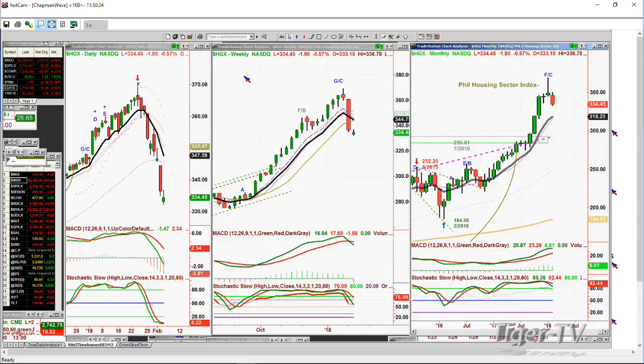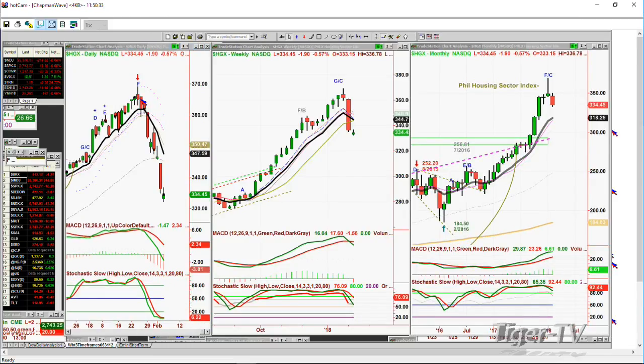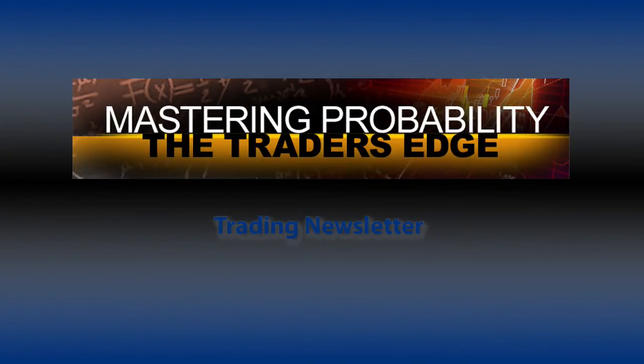Straight up needs a bit of a pullback. The Philadelphia Housing Sector Index is down $1.90 at $334 — it was just at 369.15 on the 24th. That's 60 points — nearly 20% in just two weeks or so. That's a pretty steep decline. That's to do with the interest rates. Sector by sector, something's happening.